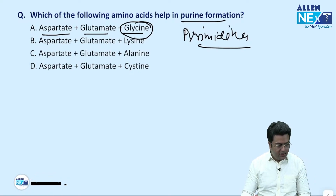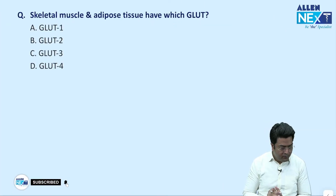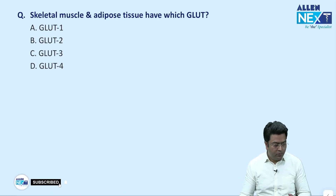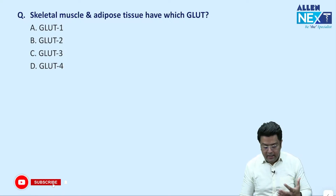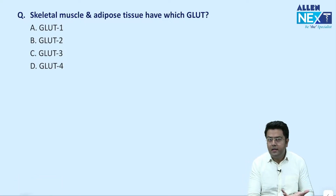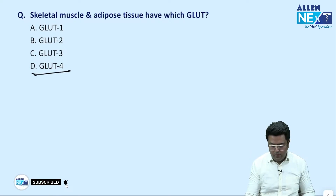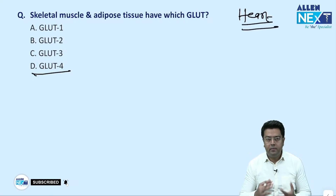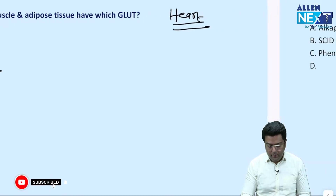For exome sequencing — Divya, let me know if there was a question on genome or exome sequencing and what the options were. Now, a simple question: skeletal muscles and adipose tissues have which GLUT? Some students said insulin-dependent was also mentioned. The answer is GLUT4. Even the heart has GLUT4. This is a very common and repeated previous year question.